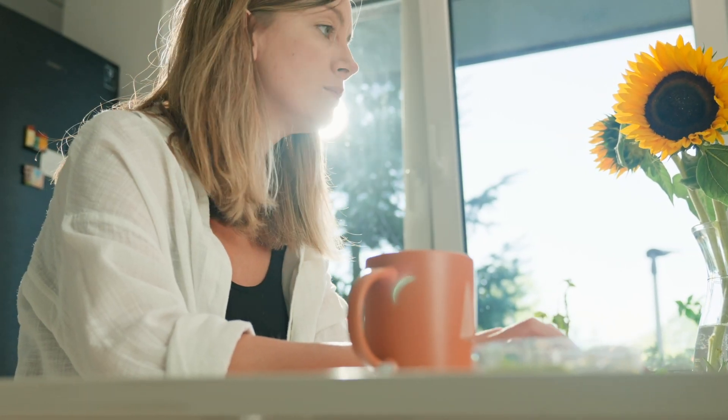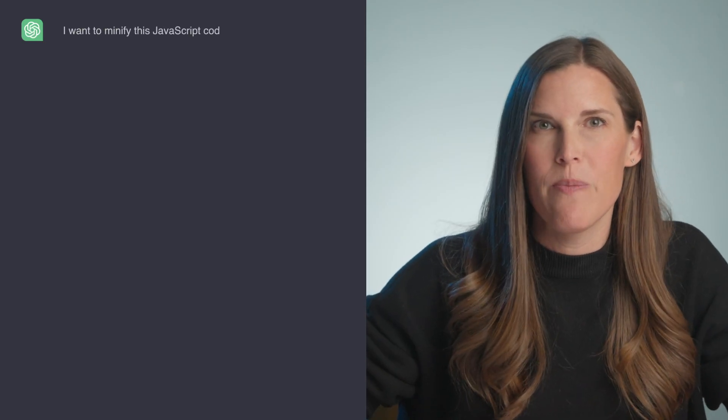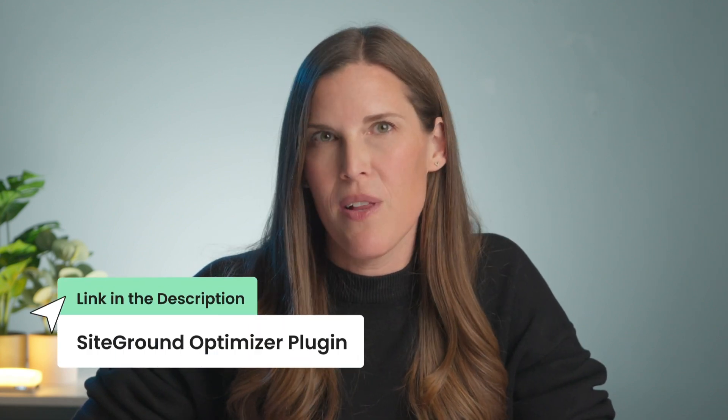After reading ChatGPT's response, you discover that one step is to minify your website code and remove extra spaces causing a slow load time. Because you're feeling brave, you decide to edit the code yourself. So you say to ChatGPT: 'I want to minify this JavaScript website code,' and drop the code in. The code is suddenly minified with the click of a button, ready to be copied and pasted. Or you can go for an even easier solution, like a plugin that does it all for you — find a link to the SiteGround Speed Optimizer plugin below. You can also use ChatGPT for code fixes, troubleshooting guides, and technical FAQs to enhance your support resources.